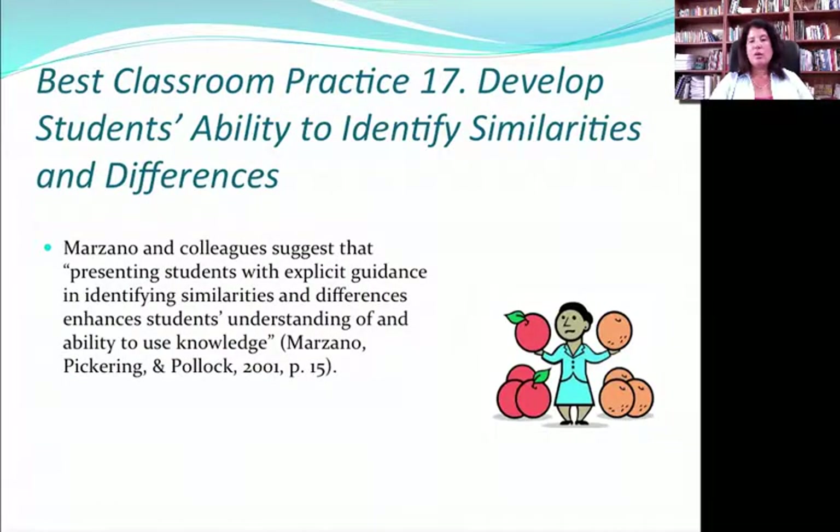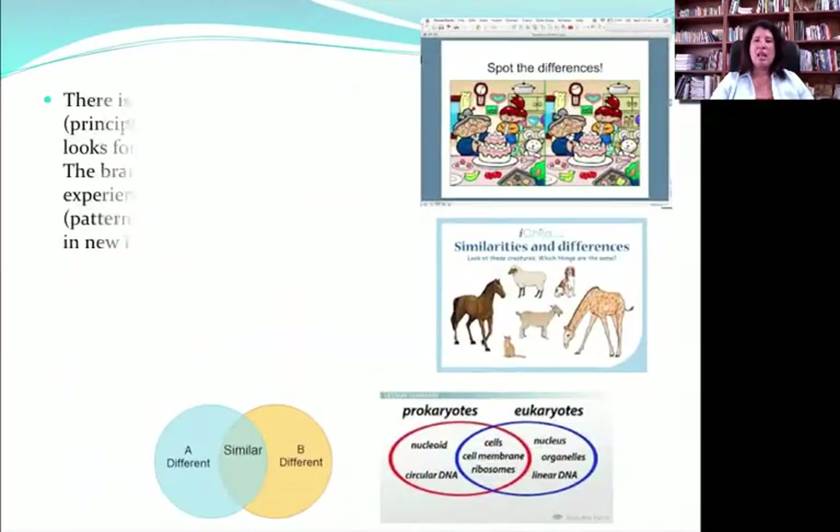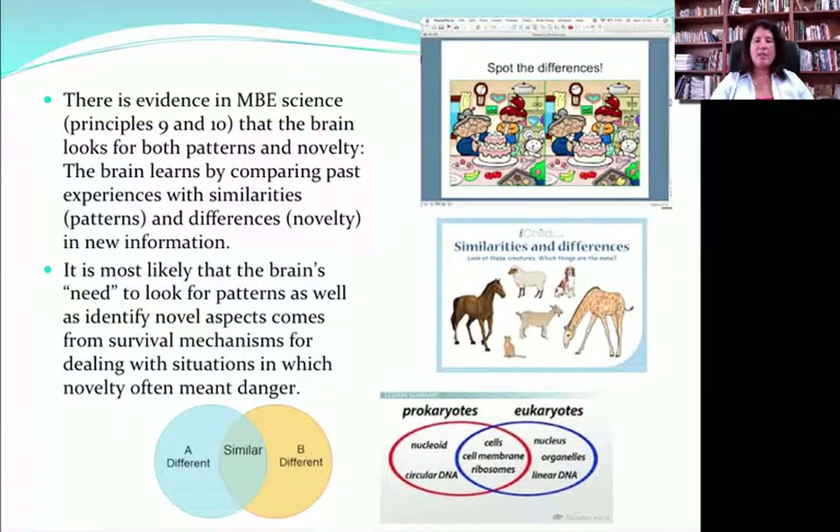Practice 17 is to develop students' ability to identify similarities and differences, from Marzano's work. It's simple in concept — something we ask three-year-olds to do — but it continues through doctoral studies. It's one of the first intellectual habits we try to form in kids, and it has to happen continually. This is important because of the way the brain looks for novelty as well as for patterns. Getting kids into the habit of asking 'what do I already know about this? How is this different from what I already know?' builds a strong foundation upon which students can learn new things.